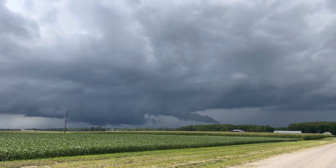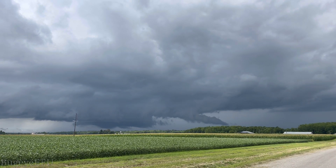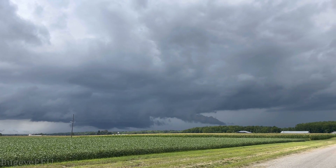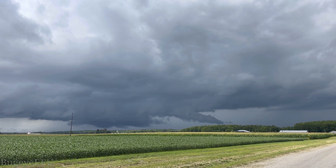You can see a little inflow tail feeding it on the right side. A lot of people would mistake that as a funnel cloud, but it's actually just low-level moisture being condensed into a cloud and feeding into the base of the meso via the wall cloud.